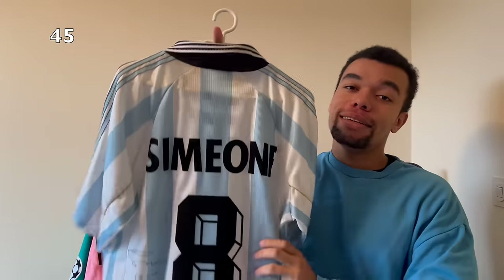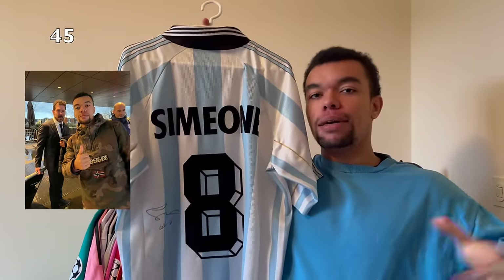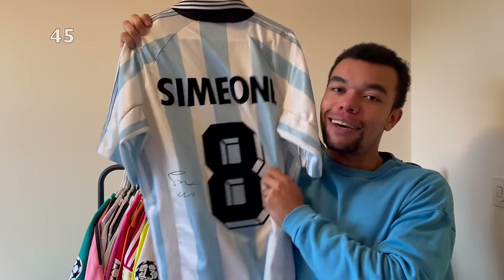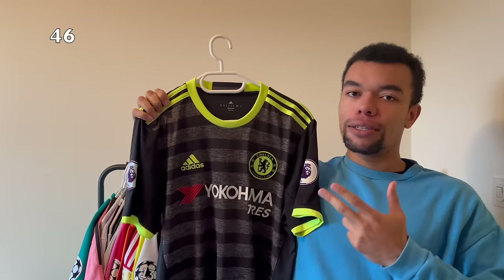This is another banger - the Argentina 1998 home shirt. Look at this vintage color - amazing. They also got a nice standard Adidas logo. Number eight, so it's got to be Simeone, and actually with a signature. I met him last month when the Atletico Madrid squad traveled to the Netherlands. I was actually the only person with a Simeone shirt and he was happy enough to sign it.